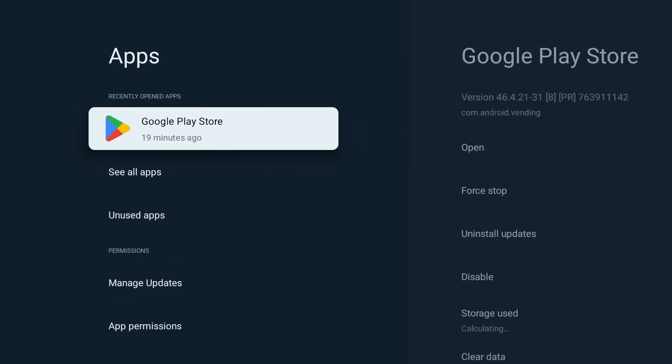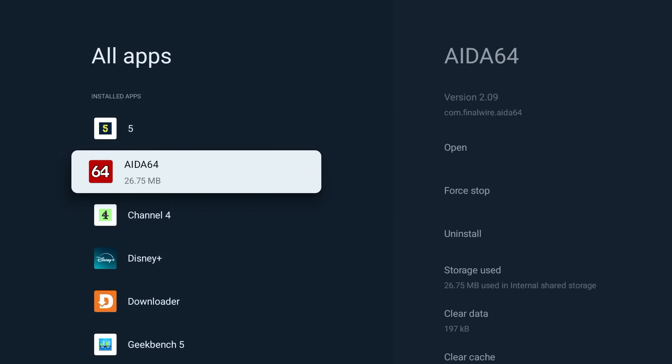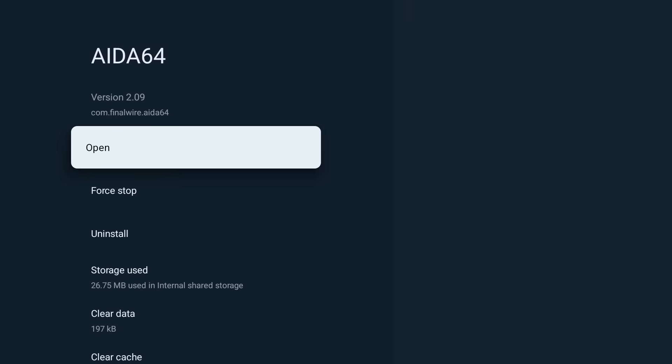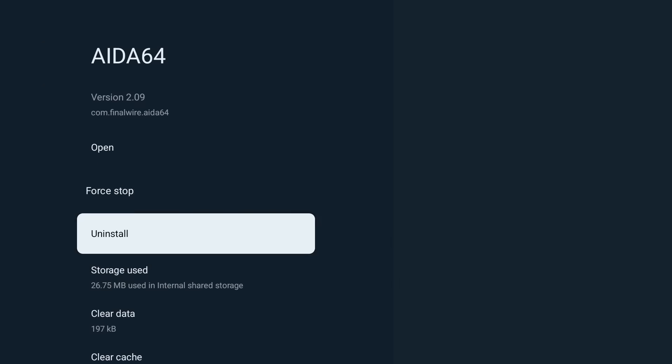Another performance killer can be background app refresh. Many apps refresh content in the background, consuming valuable resources. While force-stopping an app in the app section of Settings can provide a temporary speed boost, it's not a permanent solution as the app may restart later.